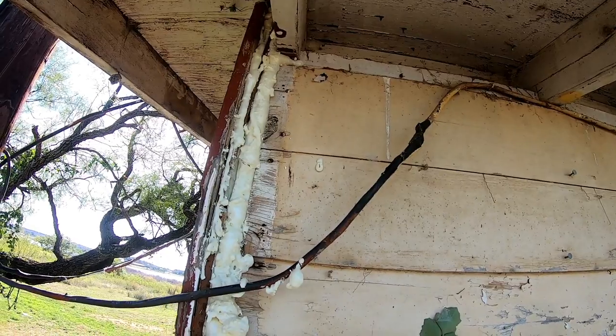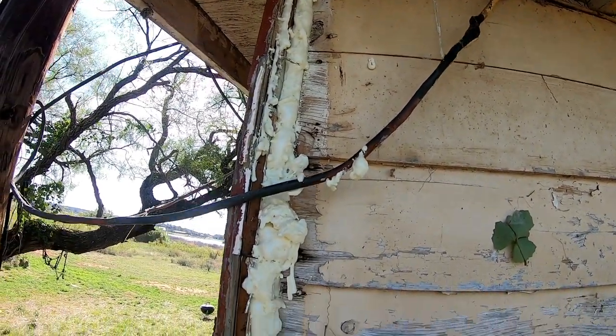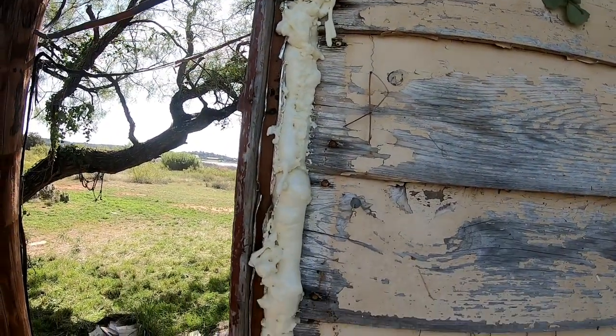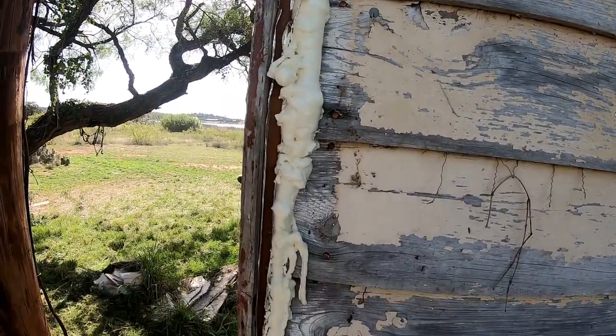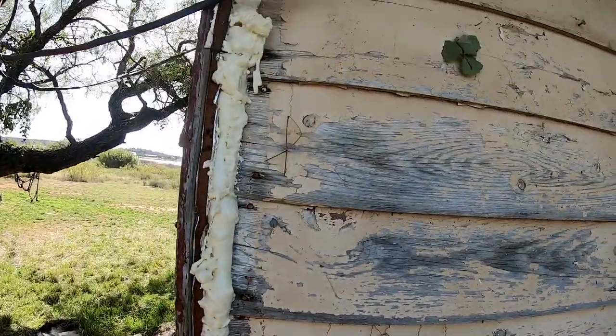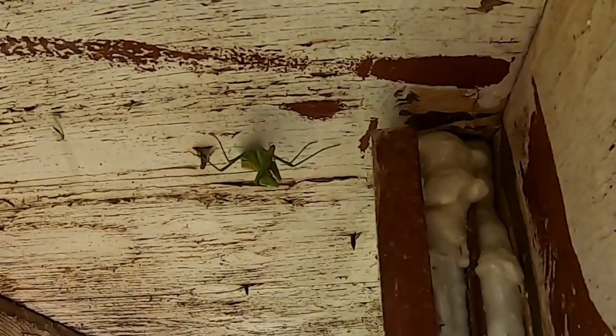I put some of that foam stuff in the cracks, so it's not pretty, but it should not let in any bees or wasps. Look, there's a praying mantis up there. She's upside down. What you doing? What you doing?